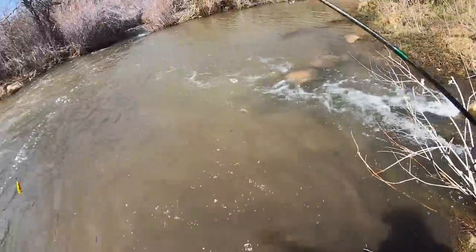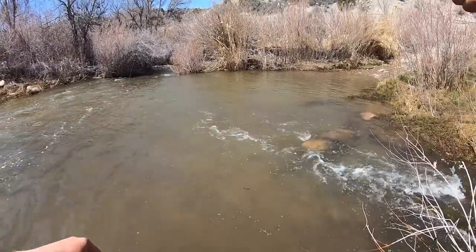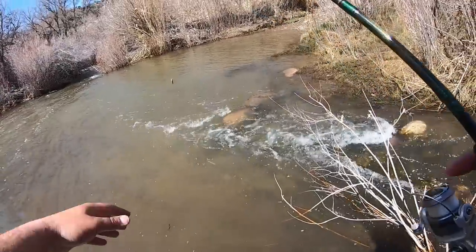Oh no, there he goes. Dang it. I was actually tempted to keep that one. Ah well, that sucks.